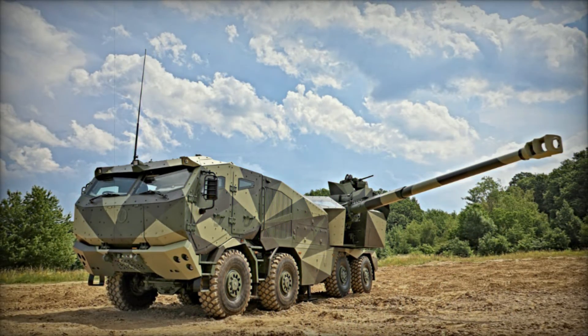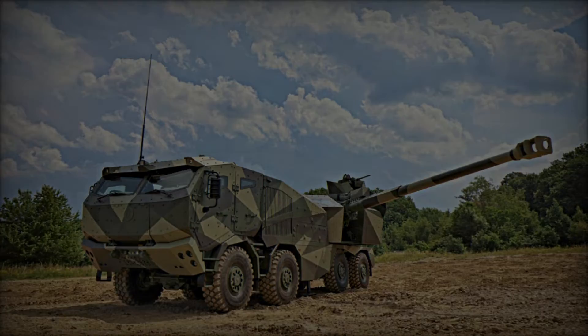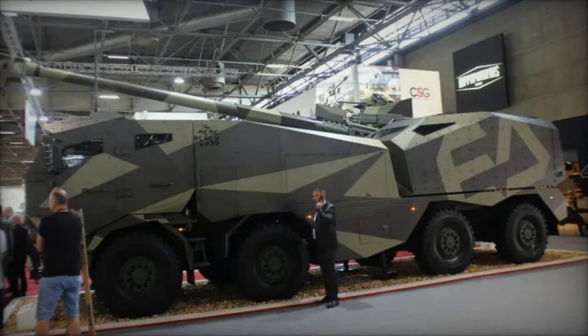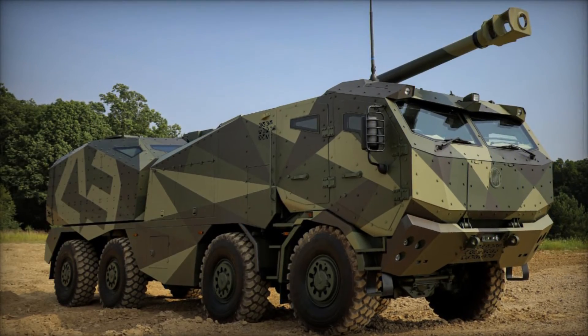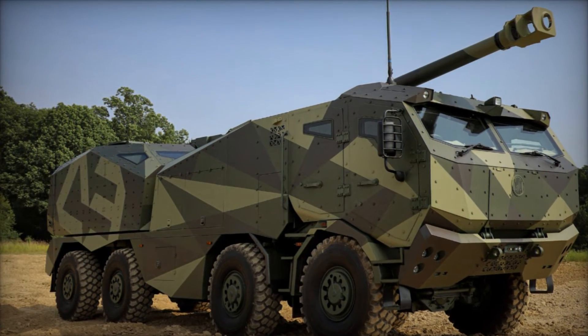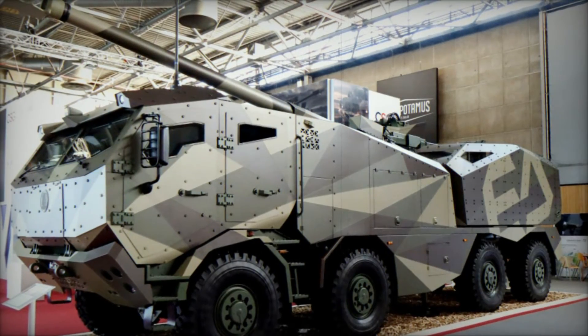Mounted on the robust Tatra 4-axle chassis renowned for durability and off-road performance, the Marana features a 600hp engine and automatic transmission. The vehicle's central tire inflation system (CTIS), wider wheelbase, and steerable axles ensure exceptional stability and maneuverability across various terrains. This versatility enables deployment by rail, sea, or air, underscoring its operational flexibility.